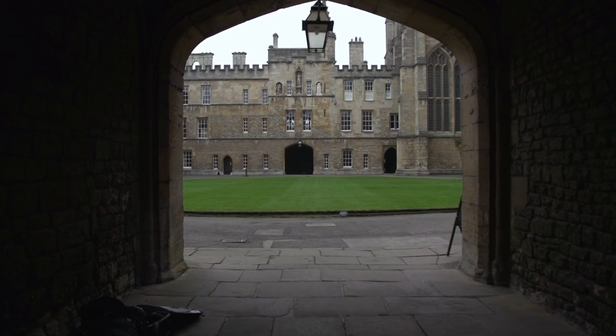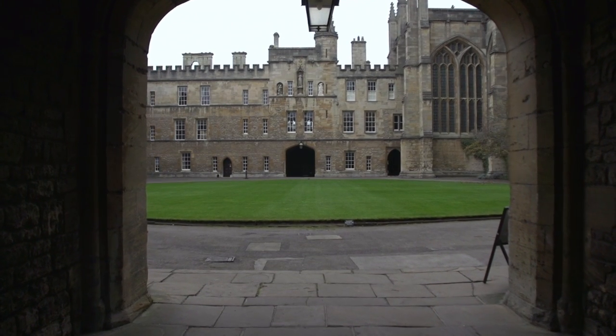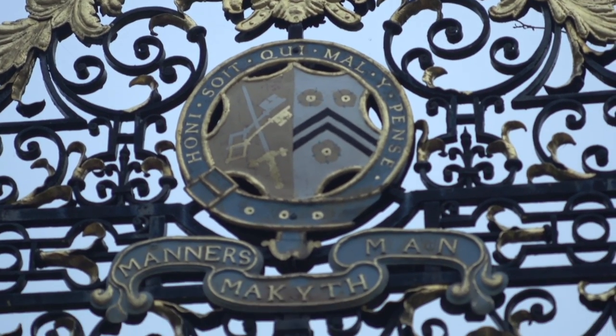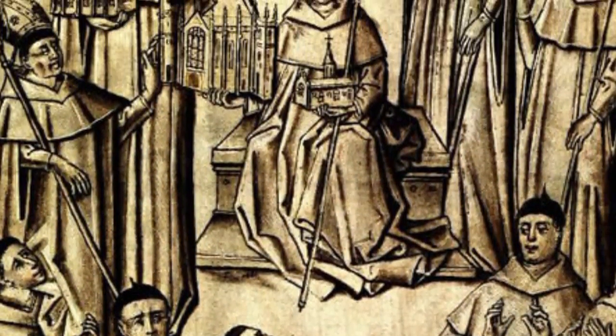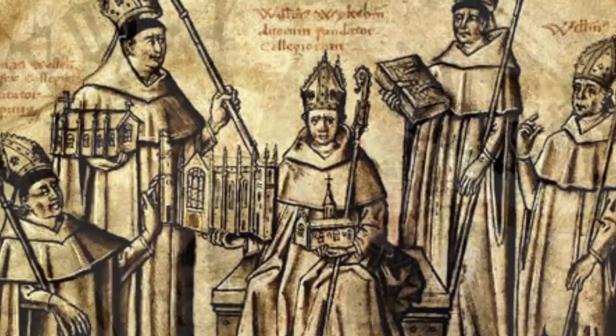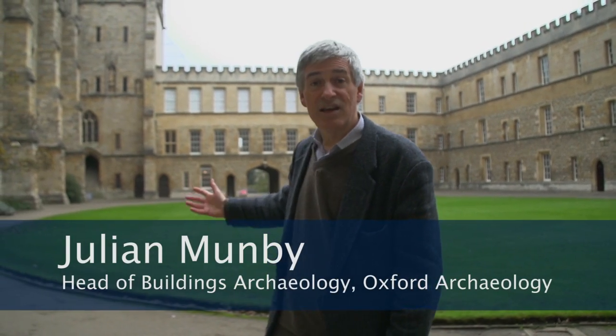But what is the Cloister? Why is it here? New College — which is hardly new because it's several hundred years old — was one of Oxford's grandest foundations in the 14th century. William of Wykeham, who was Bishop of Winchester and therefore one of the richest people in the realm, was a servant of Edward the Third and had overseen the building of Windsor Castle. And here at New College he built on a very grand scale.